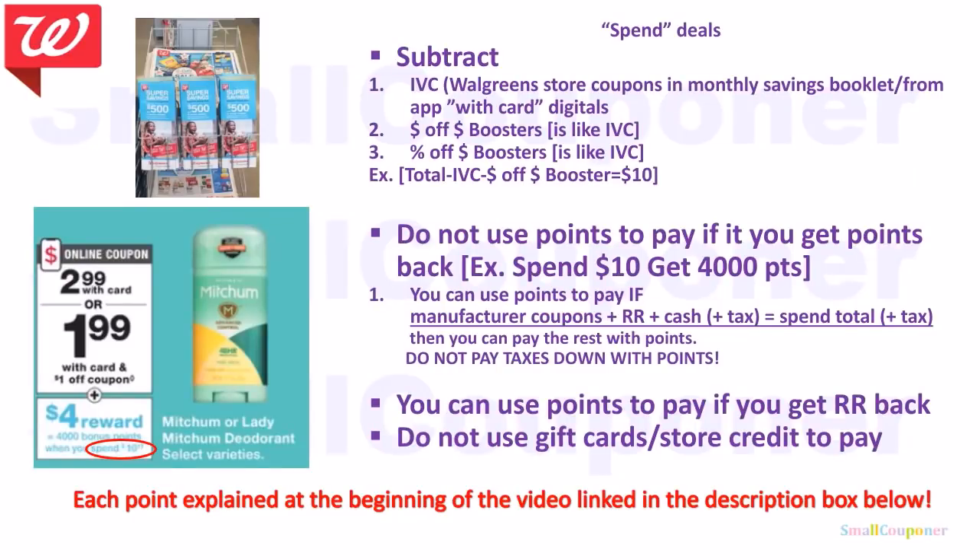These are spend deal rules you must follow to get your points back or register rewards — details are linked in the description. IVCs are Walgreens store coupons found in the monthly savings booklet at the front of the store, or in the app marked as 'WIF card.' If it does not say 'WIF card,' it's a manufactured coupon. If IVCs clipped to your card don't come off at the register, scan the physical booklet instead.